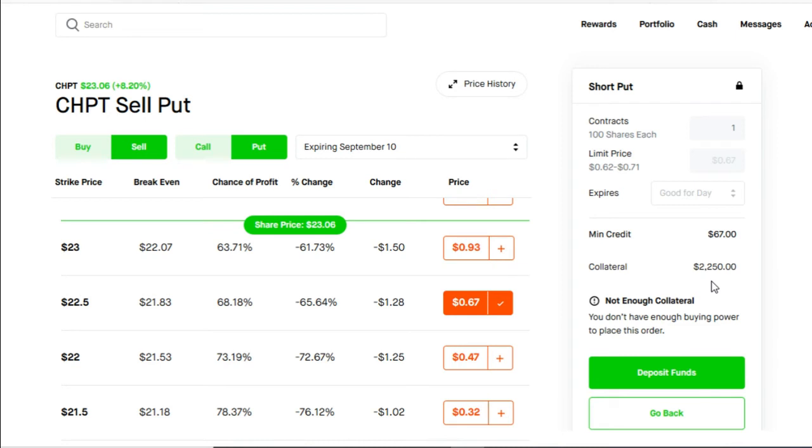The other way this strategy could go: if on September 10th, ChargePoint is trading at $22.50 or below, you still get to keep your $67 — that's yours to keep no matter what. But now you're forced to buy 100 shares of ChargePoint at $22.50. So now you've used $2,250, but it's not all a loss because now you have 100 shares of ChargePoint in your portfolio. This is why I say this is a win-win strategy — you have used the money, but you have acquired the shares. So always choose a stock that you don't mind holding in your portfolio for a while.